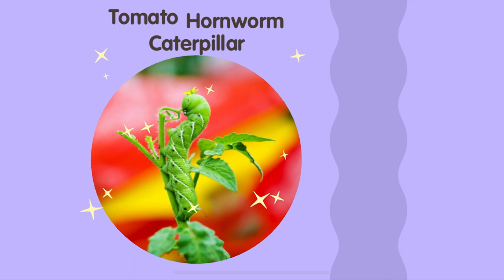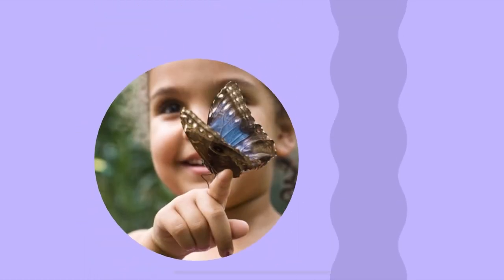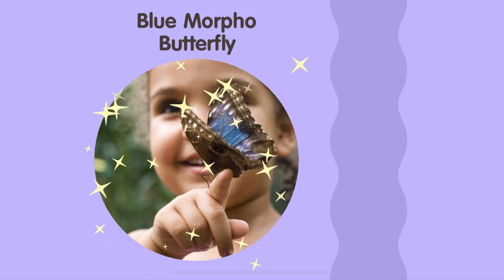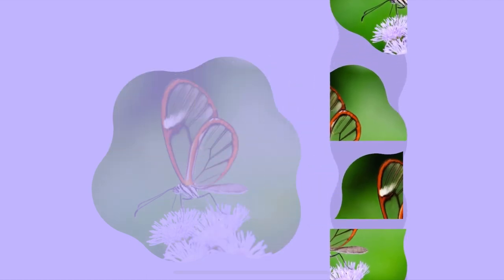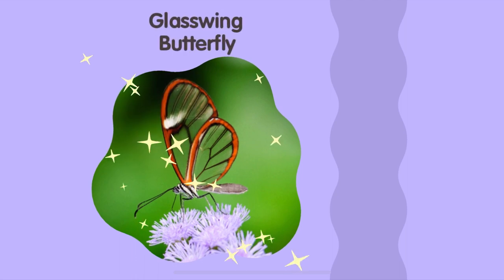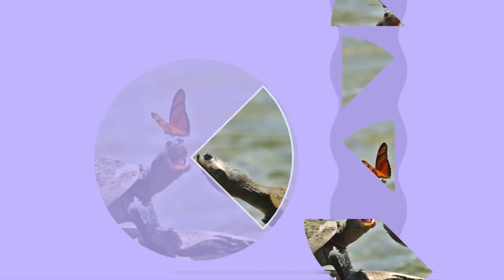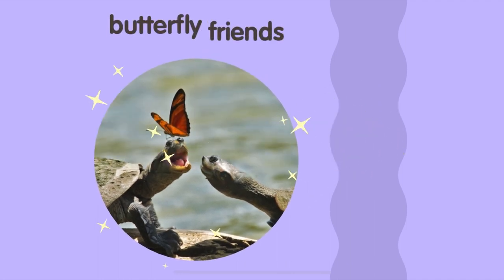Tomato Hornworm Caterpillar. Blue Morpho Butterfly. Glasswing Butterfly. Butterfly Friends.